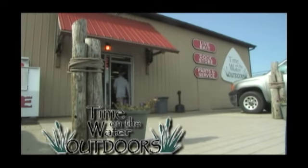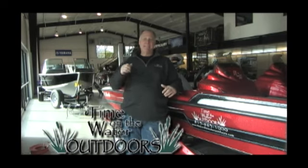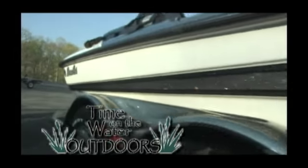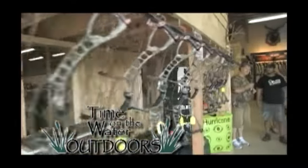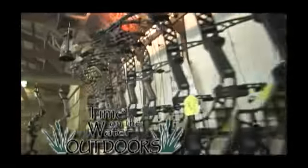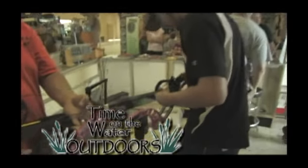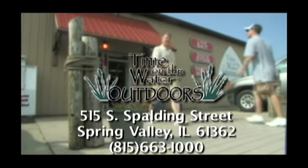Time on the Water Outdoors is your fishing and hunting boating center. We have boats from Bass Cat, Sea Arc, and Skeeter. If you hunt or fish, we've got a boat that'll work for you. For you guys that love to get out in the fall, Time on the Water Outdoors has a full-service archery shop featuring the best bows from Matthews, Mission, and Hoyt. We have a 35-yard indoor range and every accessory you could think of. Come to Time on the Water Outdoors, for outdoorsmen by outdoorsmen.